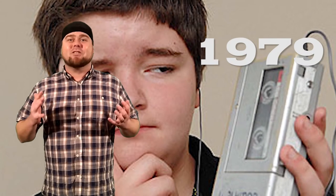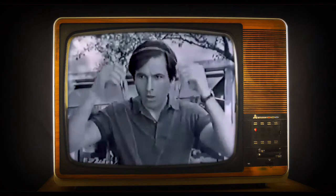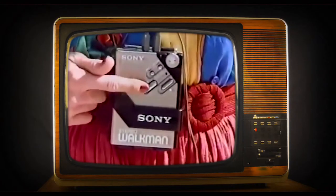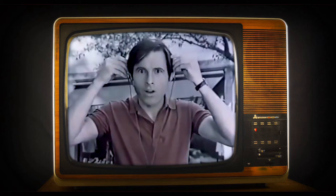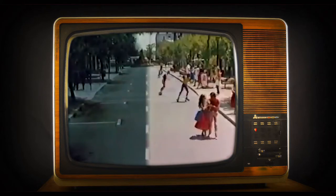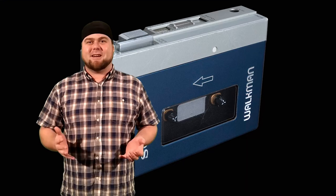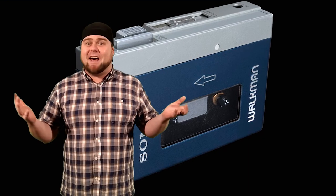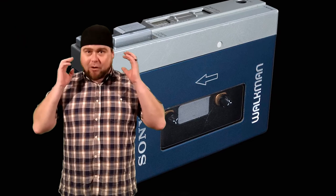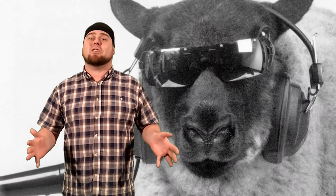1979 saw the introduction of the Sony Walkman. The Sony Walkman is a tiny stereo cassette player with truly incredible sound — put on a Walkman and see the world in a whole new light. Now this was it. You could put your headphones on and go anywhere with your favourite music. It just started the portable music revolution.